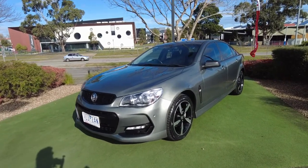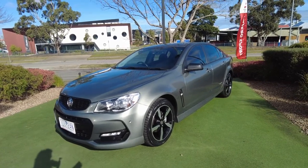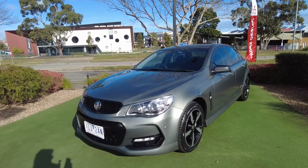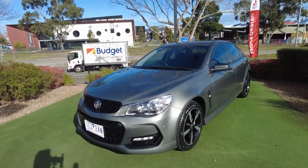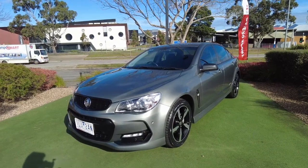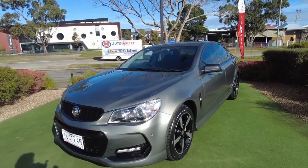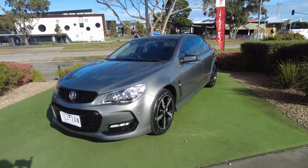It's a MY16 model. These are really nice cars — four-door, six-speed, 3.6 litre V6 engine. This particular one has only done 79,000 kilometres, so really quite low. They're rear-wheel drive with a five-star ANCAP rating and use about nine litres per 100k combined.